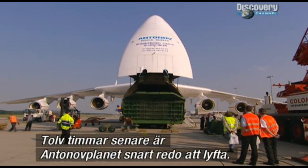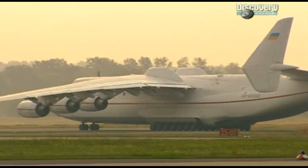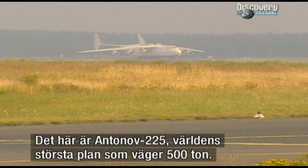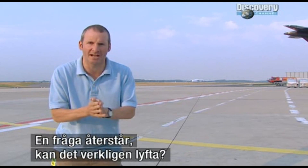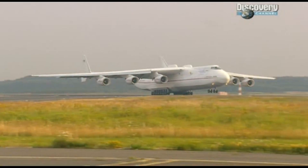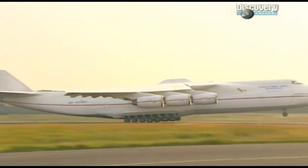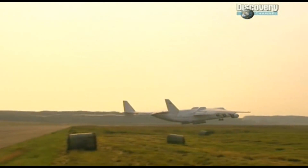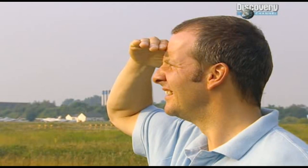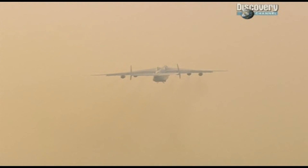Twelve hours after loading started, the Antonov is almost ready to fly. This is it — the Antonov 225, the biggest plane in the world. 500 tonnes of it now, and it's taxiing. One question remains: can it really get off the ground? That is massive.